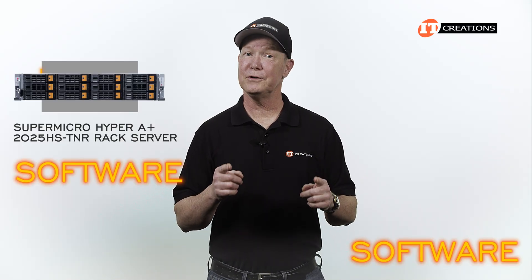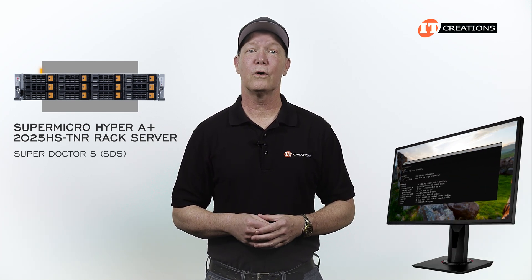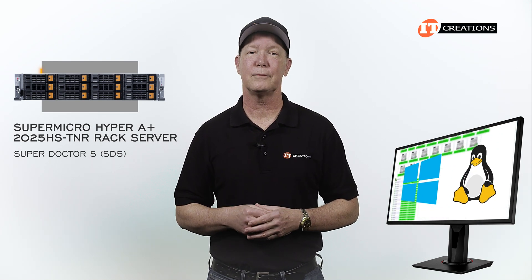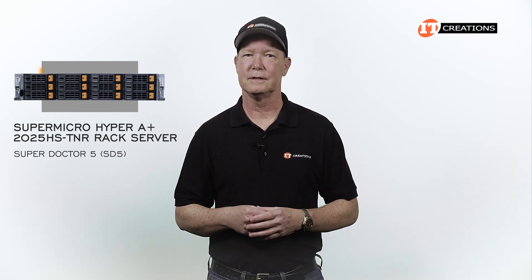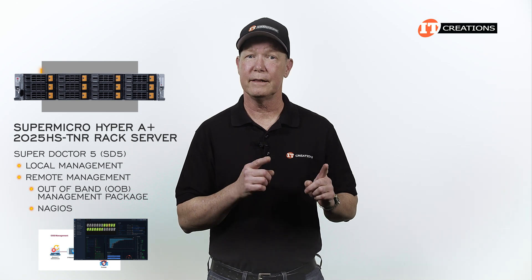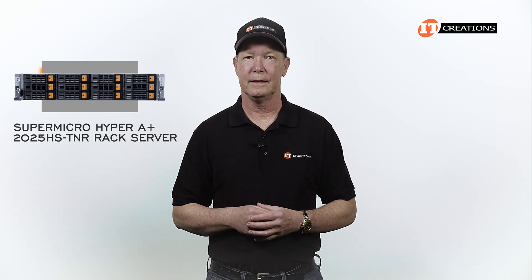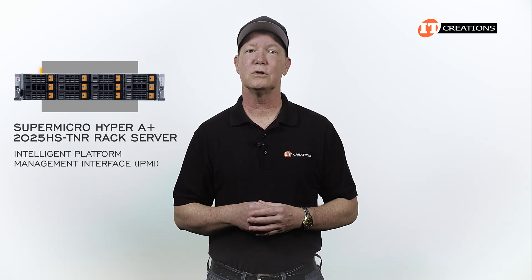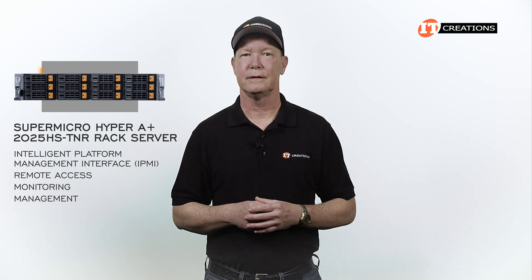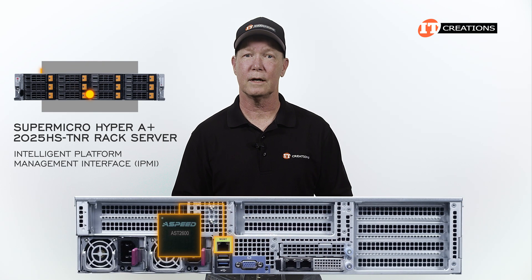For management of the system, Supermicro has a few software suites. SuperDoctor 5, or SD5, can be used in a command-line interface or through a graphical web-based interface, for both Windows and Linux. SD5 has two versions: one for local management and one for remote management. For remote management, you will need the out-of-band management package, or OOB. It can also be used with Nagios, an open-source program for monitoring network health. With SD5 management server, you can also remotely power on the system. The Intelligent Platform Management Interface, or IPMI, can also provide remote access monitoring and management, accessed through the integrated ASPEED AST2600 module via the dedicated RJ45 management port on the back.